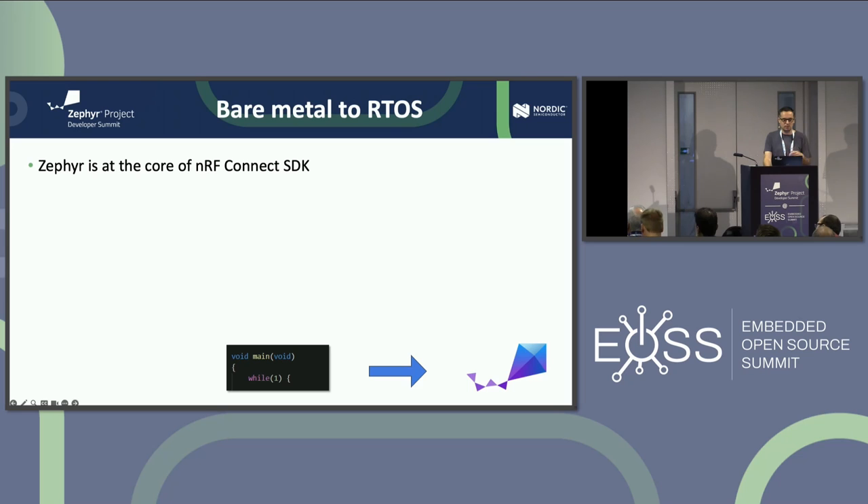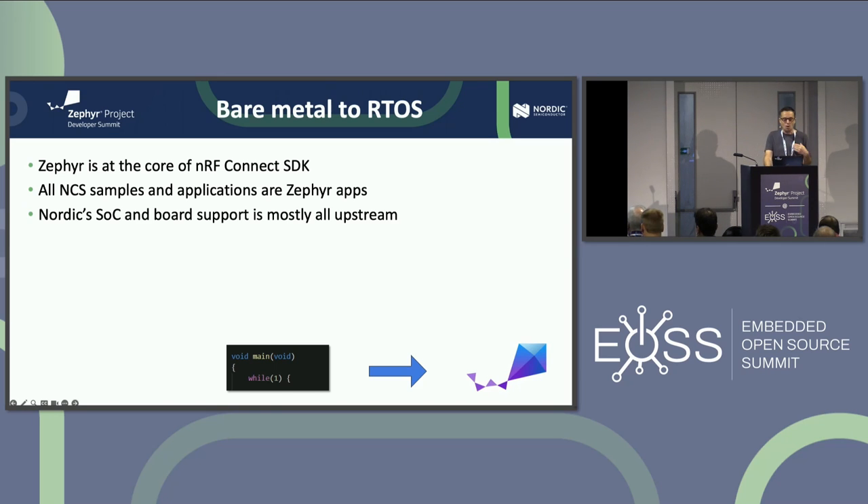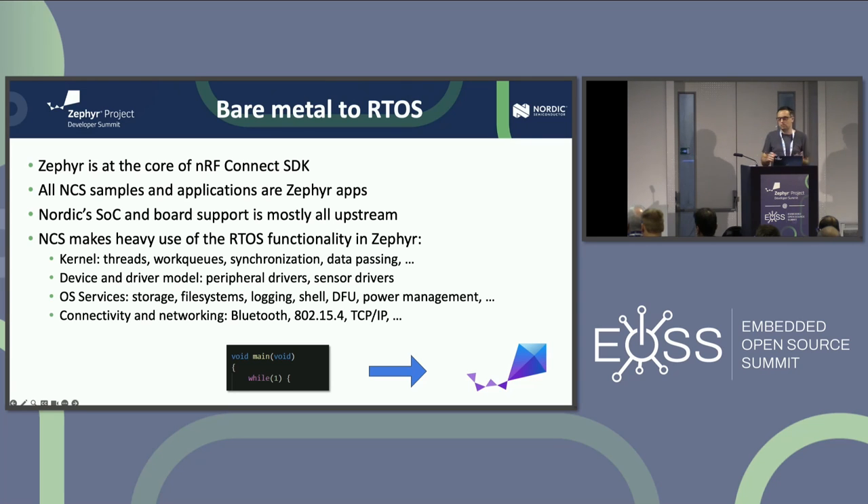Zephyr is the core of NRF Connect SDK. All of our samples and applications are Zephyr applications — we don't have a special build system layer on top. Almost all of our SoCs and boards are upstreamed. NCS makes super heavy use of everything in Zephyr: kernel, device and driver model, OS services, connectivity. We didn't pick Zephyr just for the kernel — we use many of the components present in Zephyr.